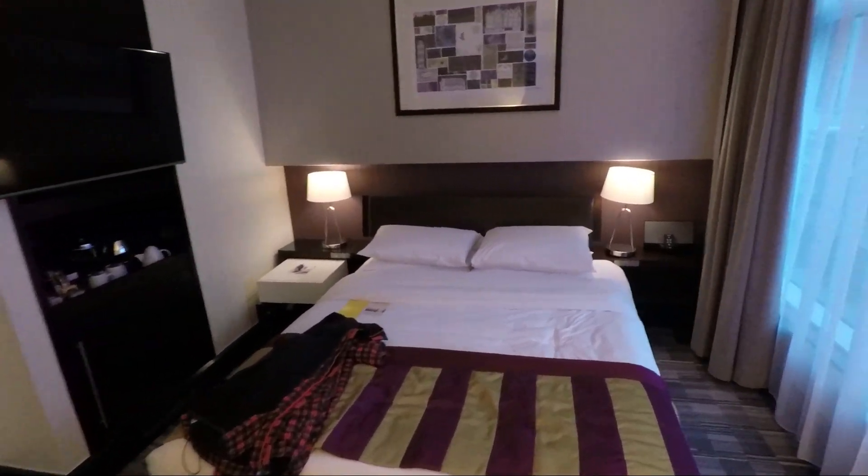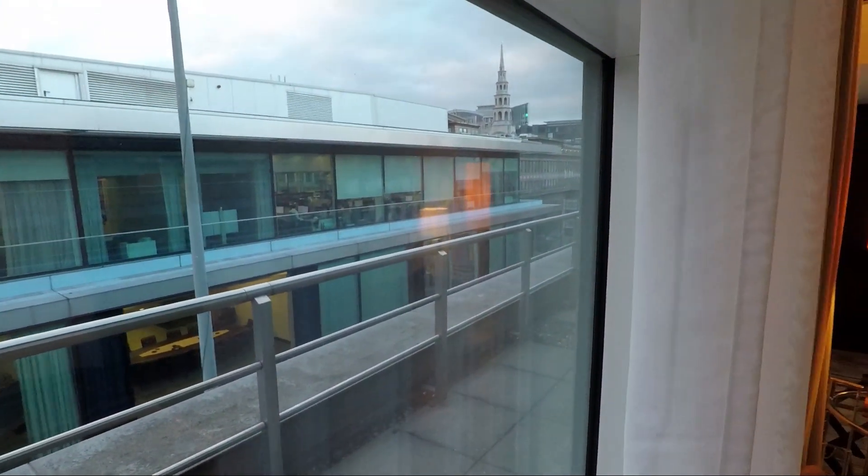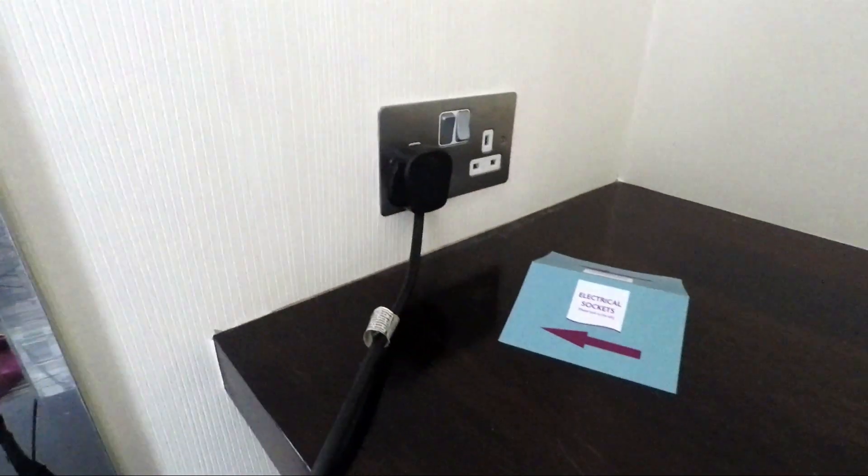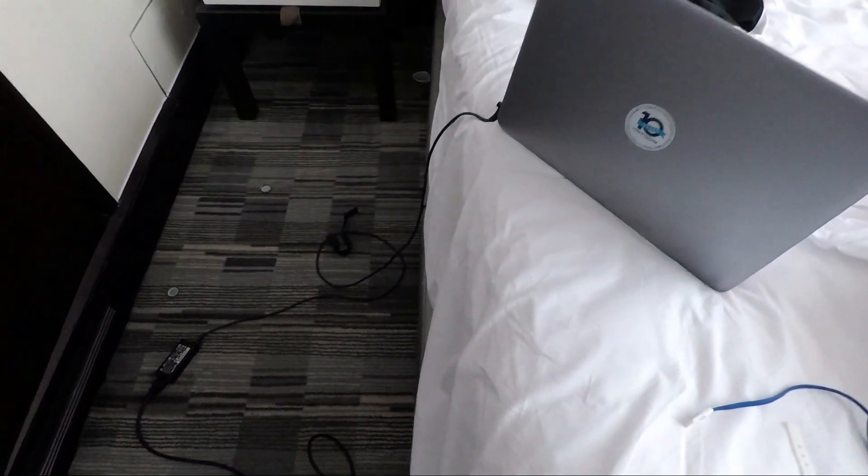I feel comfortable; there is nothing really to complain about apart from two things. One is the view — I'm on the wing where the view is not really, I would say, sexy. And the second thing apart from the view is the charging situation here in the room. There is no charging place for your laptop around the bed, so I have to ask for an extension cable, which looks quite silly.